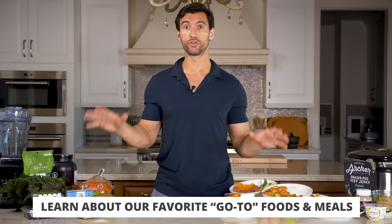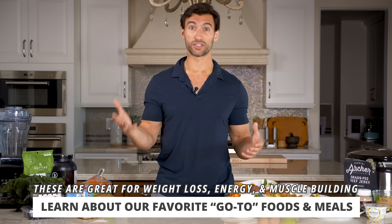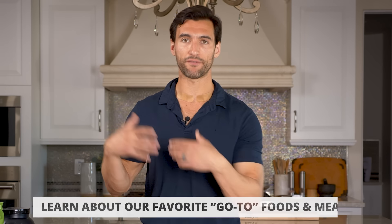What I want to do today is bring you into my kitchen and run through some of my favorite go-to foods and meals that are great for weight loss, energy, and even muscle building. We're going to cover some breakfast ideas, some lunch ideas, some healthy snack ideas, and some dinner ideas.